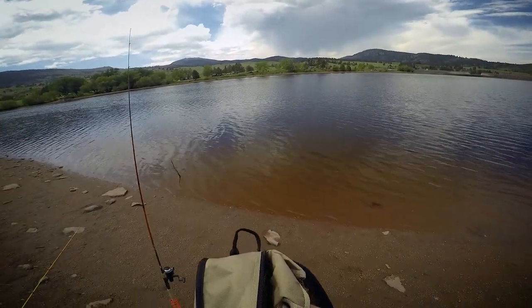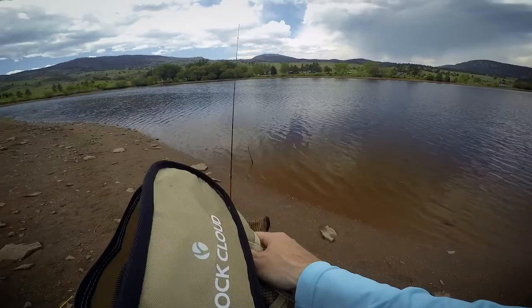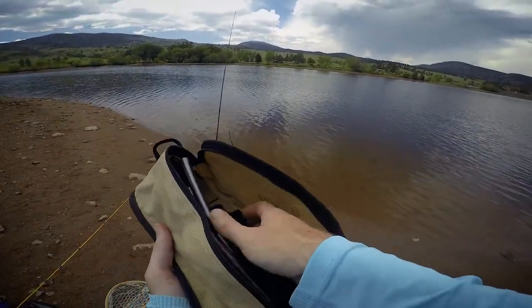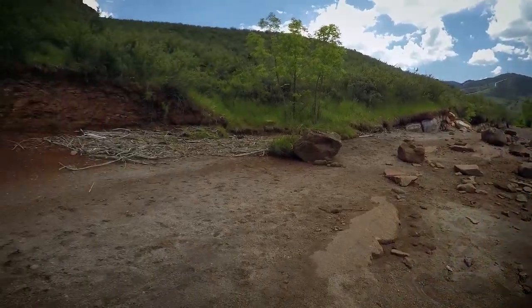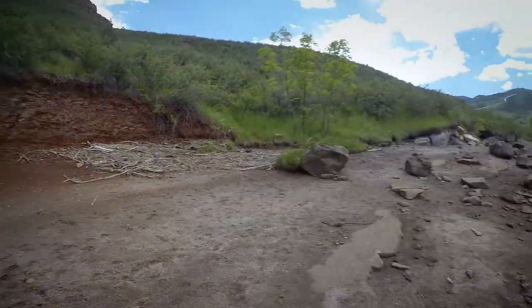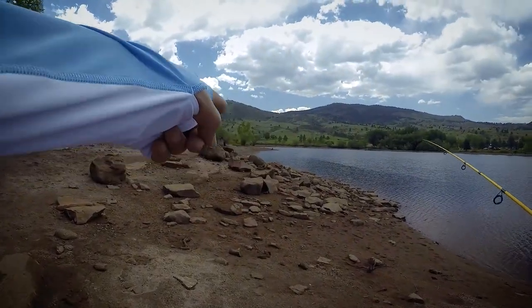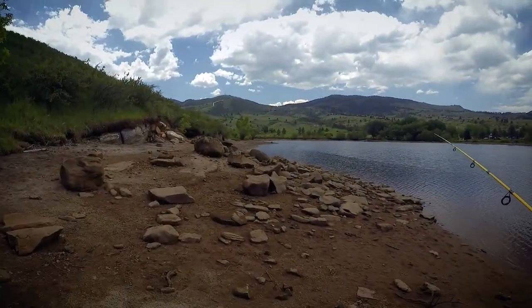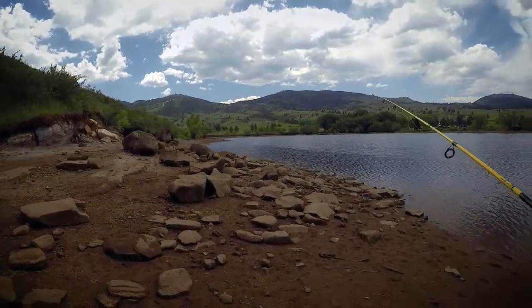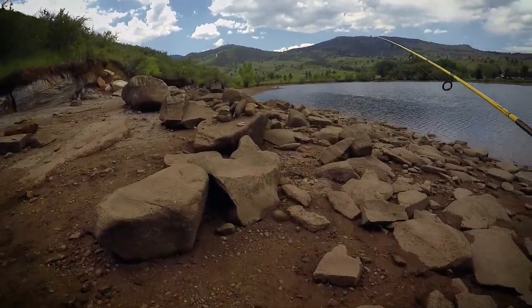Trout right there. Got a worm under a bobber. I'm going to set up a chair and another rod. This is cool because when the water fills up, I know what this terrain is like — where the fish can get into some of these spots to hide and feed. So now you get a little look at the terrain.